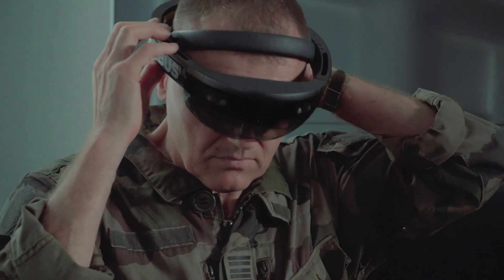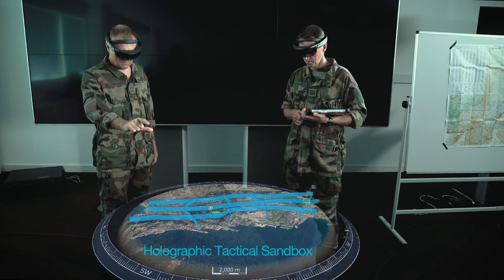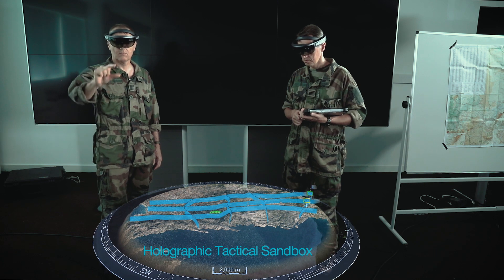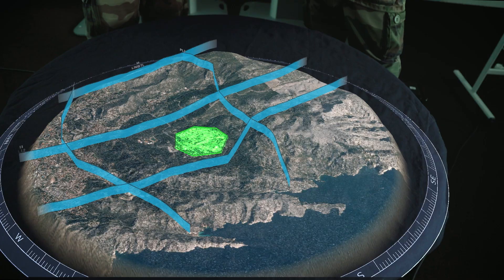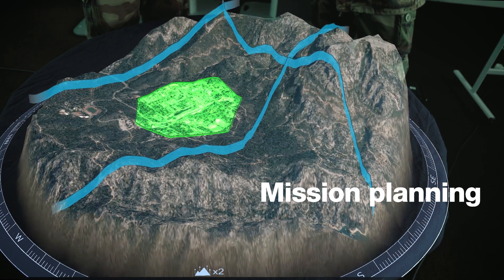Today, augmented reality technology can provide several competitive advantages over traditional training and rehearsals. Easy to deploy and easy to use, the Holographic Tactical Sandbox is the new generation of operational planning tools.